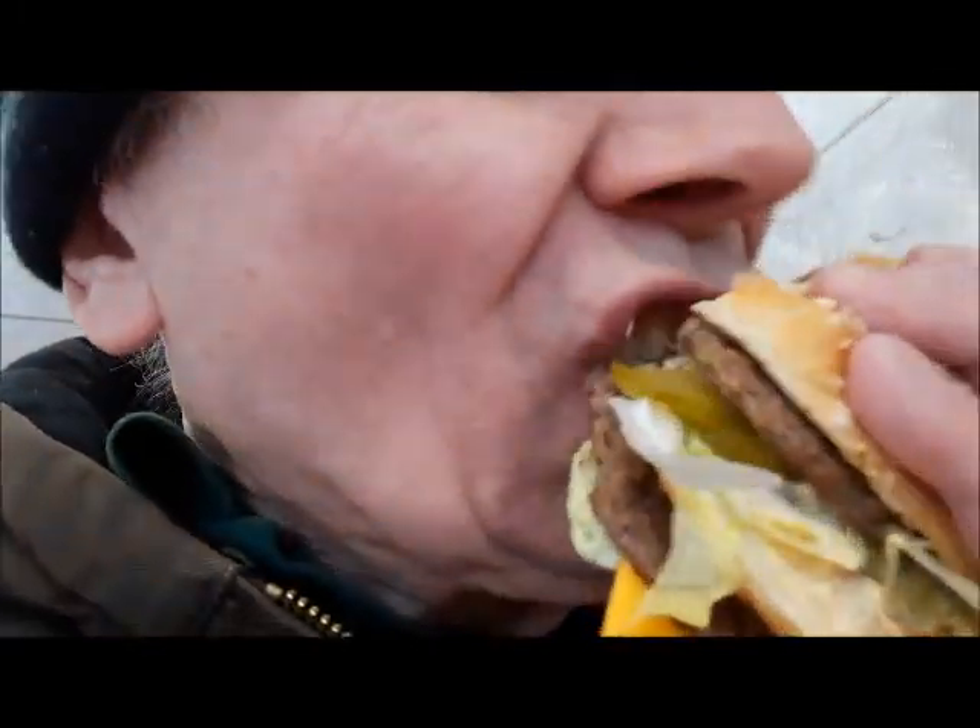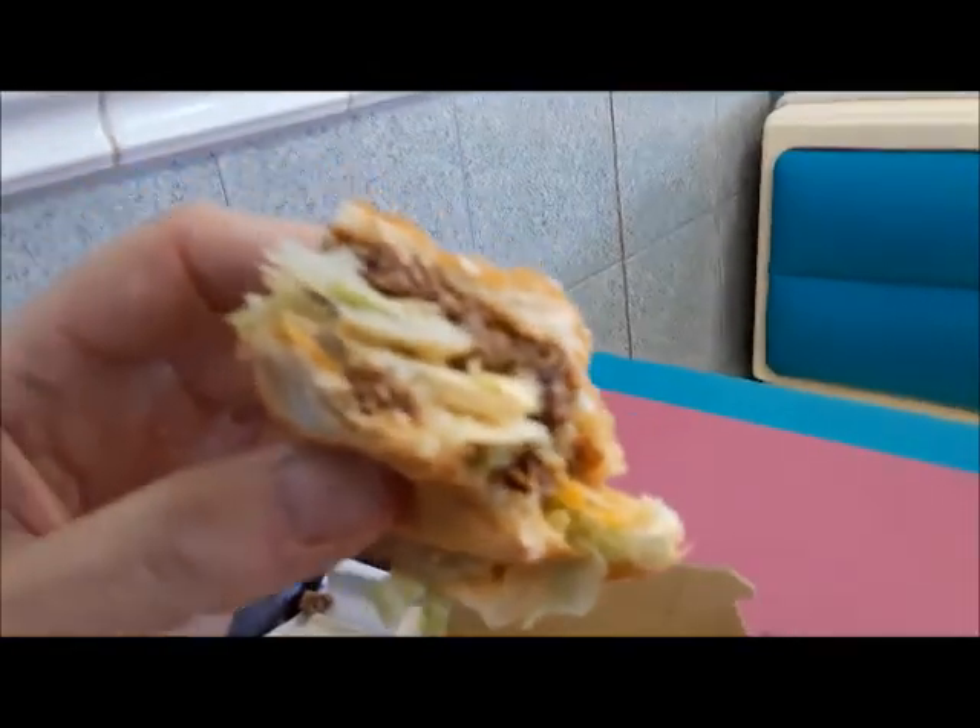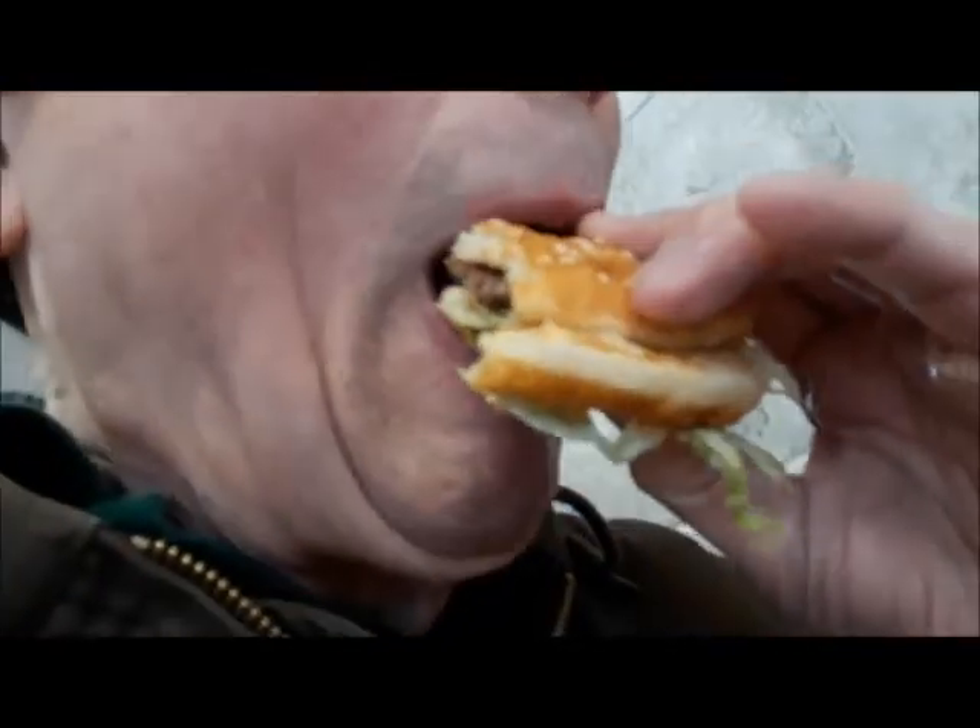That's one. That's two. I'm loving it — we're going to see how much one bite of Big Mac costs. That's three. That's nine.